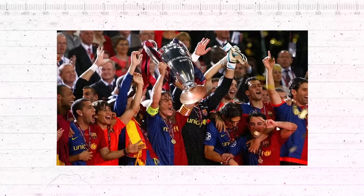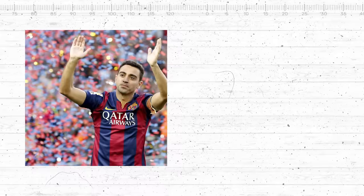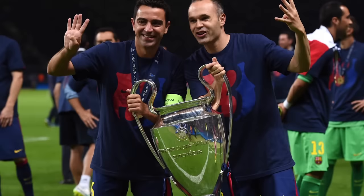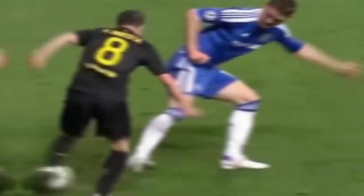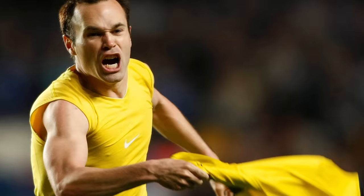Andres Iniesta – La Croqueta. Barcelona and Spain's extraordinary success in the late 2000s and early 2010s was underpinned by two midfielders: Xavi Hernandez and Andres Iniesta. Neither player was fast, strong, or powerful — if you walked past them in the street, you might not think they were top-class sports stars. But Xavi and Iniesta's technical quality and footballing intelligence made them one of the best midfield duos of all time. Xavi was probably the better passer, but Iniesta was a more proficient dribbler, passing the ball from one side foot to the other and then accelerating into space. The move requires balance and subtle shifts of body weight. The Croqueta isn't particularly flashy — but then again, neither was Iniesta. That didn't stop him becoming a Barcelona and Spain legend.